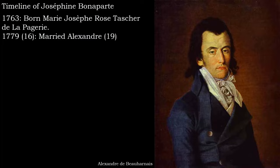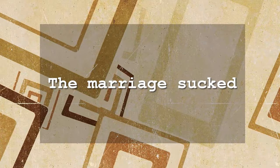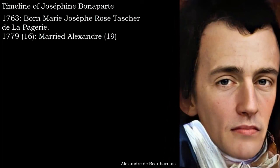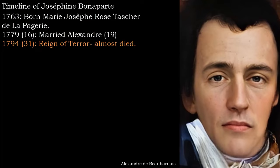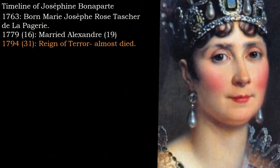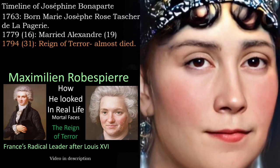This marriage was not a happy one. Alexandre abandoned the family to live with his mistress and frequented brothels. In the end, Josephine managed to get a court separation at his expense and moved out. But peace didn't last too long as the Reign of Terror would arrive soon in 1794. She would have been 31. Her husband was imprisoned and eventually guillotined. She was imprisoned as well due to her close aristocratic ties.